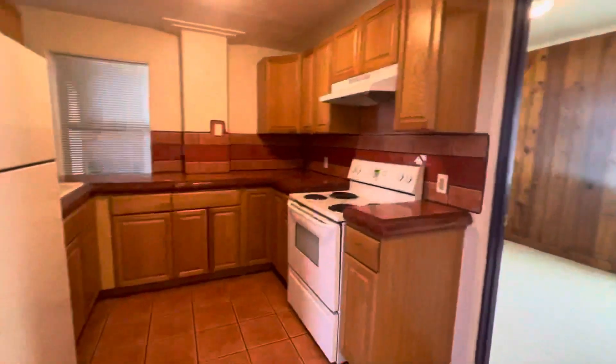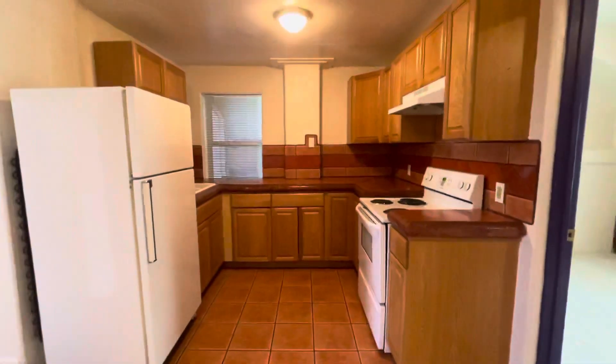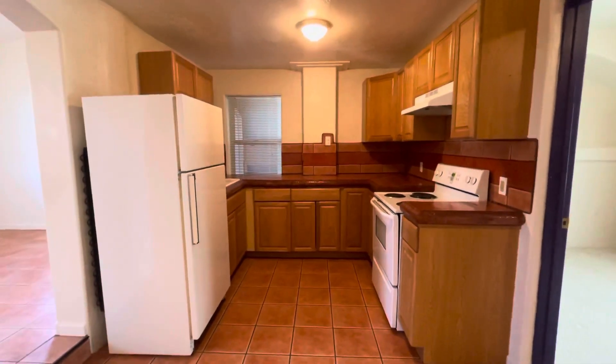We'll swing around and give you a look-see at the kitchen. Good bit of counter space there.